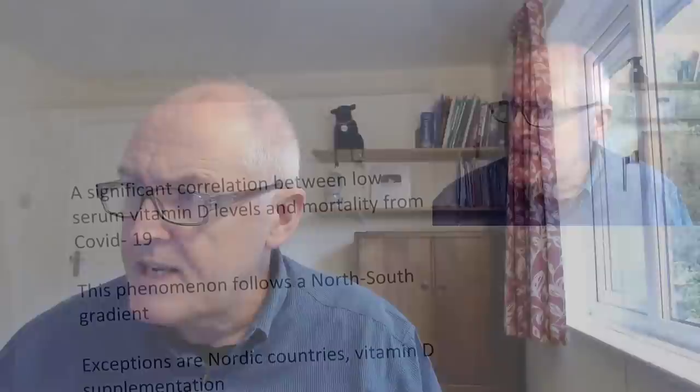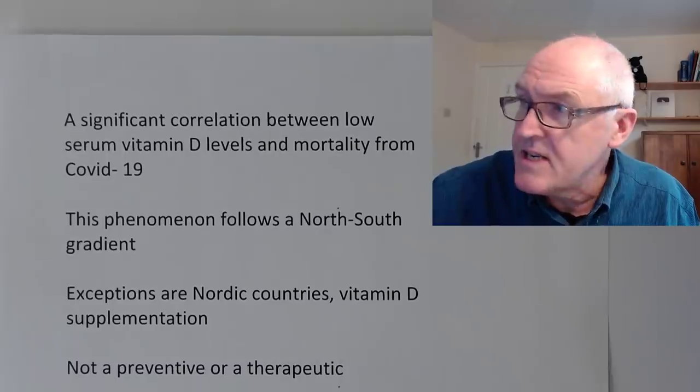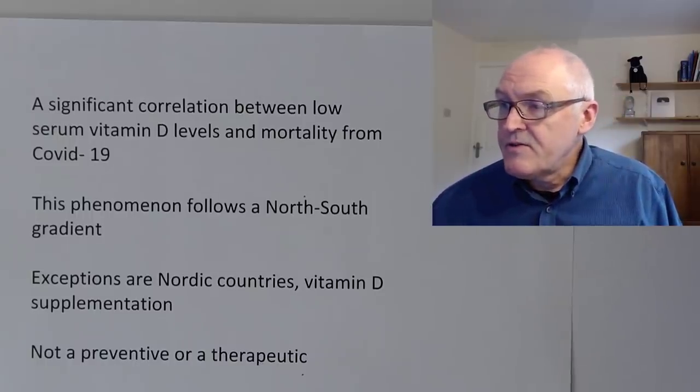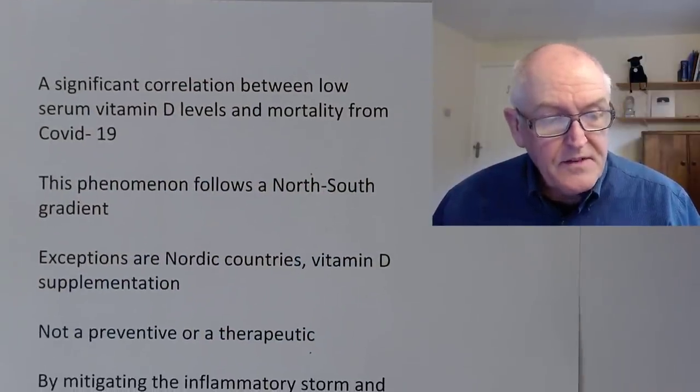What else are these reputable people in France saying? There is a significant correlation between low serum vitamin D levels and mortality in COVID-19. In other words, people with higher levels of vitamin D have lower mortality — they're less likely to die. People with low levels of vitamin D have higher mortality. This is a correlation they have identified. It doesn't prove causality, but it is a correlation.